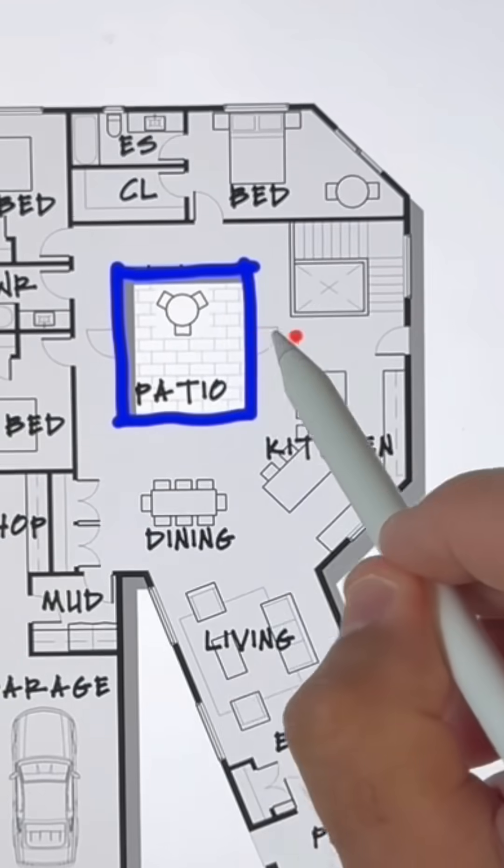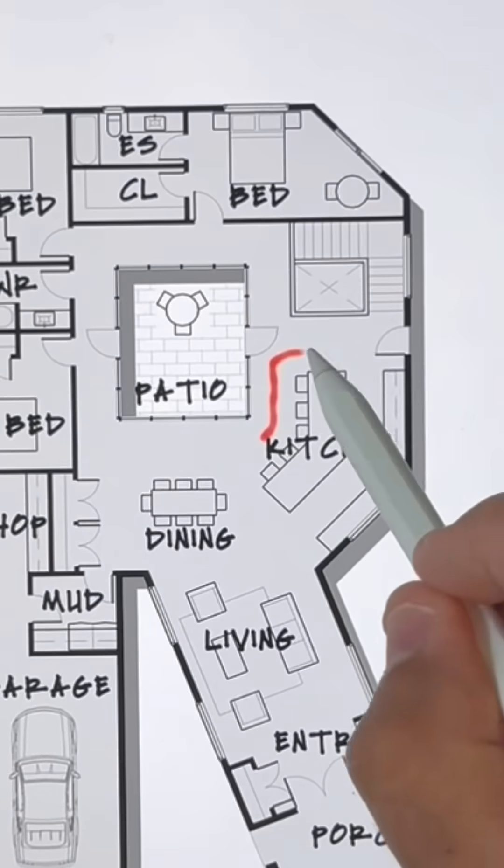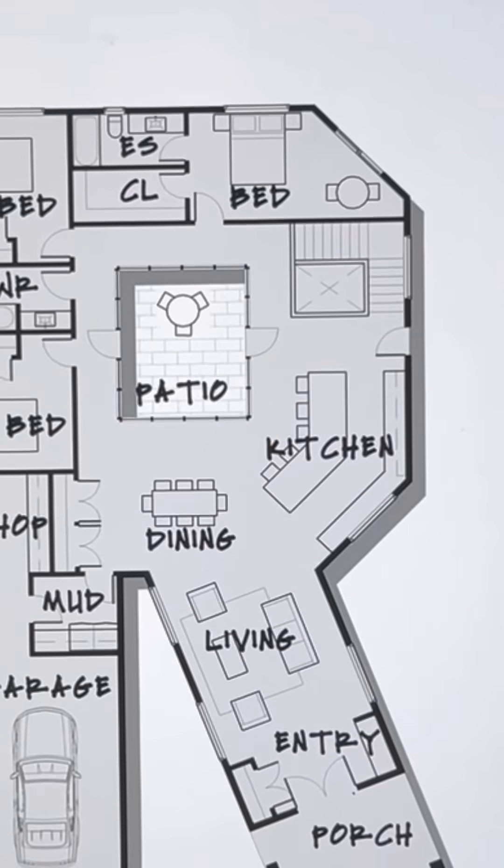The courtyard in the middle — labeled patio, I get it — has two access points, one from each side. The kitchen has really cool views to the exterior and to that patio as well. There's a side door leading to the property and then access to the basement through those stairs.